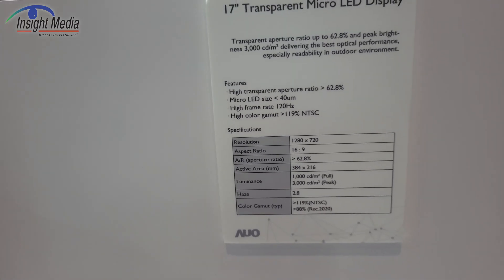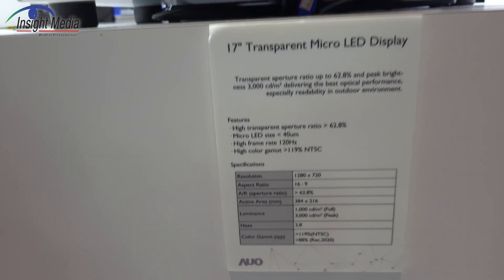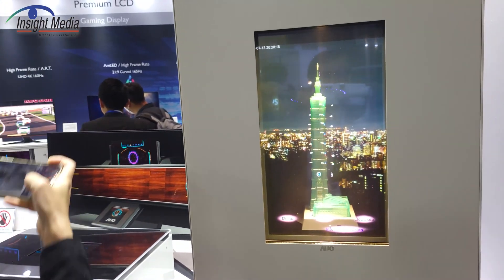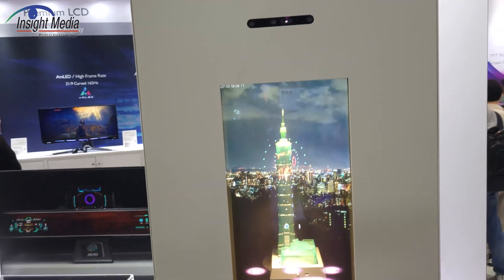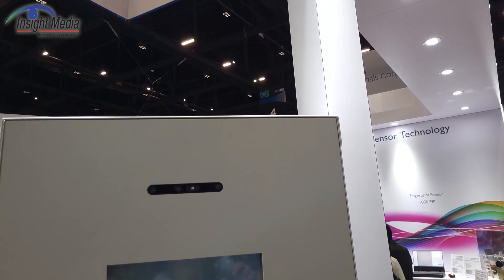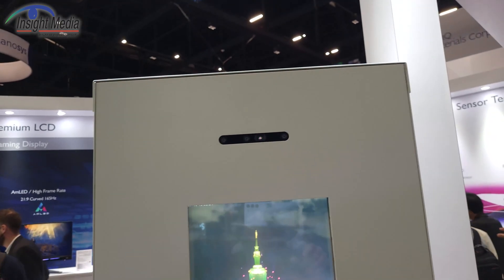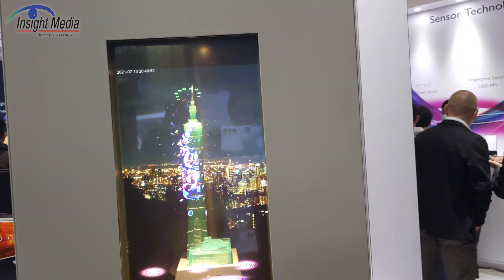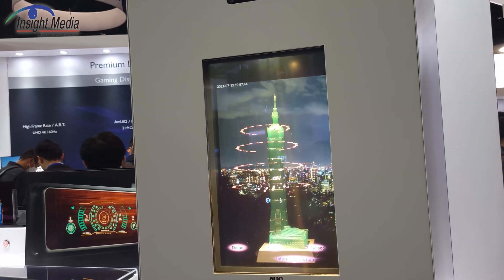The last one over here is a transparent micro-LED display in portrait mode. What you're seeing is the micro-LED display in front, with a model and another display in back to give the illusion — it is a three-dimensional display. It's also got eye tracking capabilities up here, so if I wasn't holding this camera, it would lock onto me and move the images accordingly. The images shift on the front screen. All really nice-looking micro-LED displays from AUO.